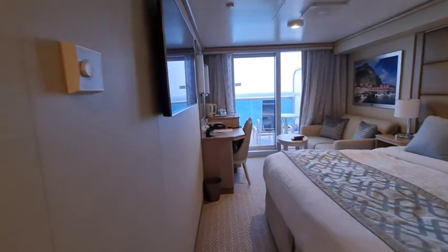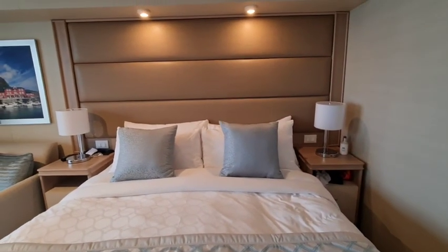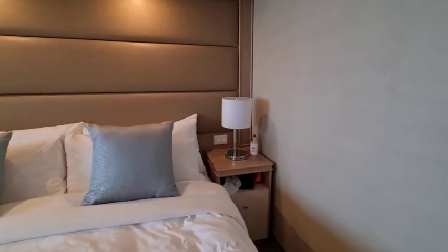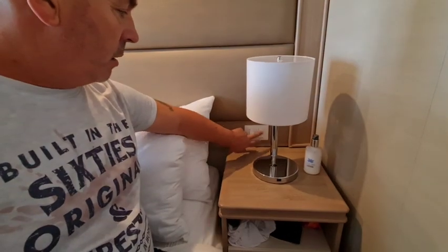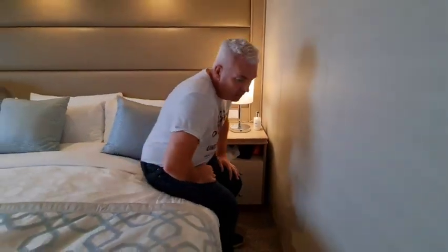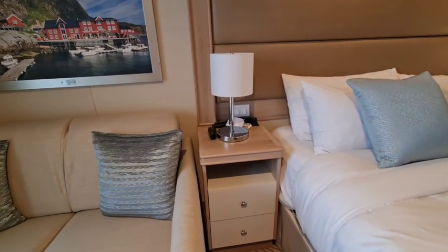Let's go into the main part of the room. The bed is really really comfortable — the linen on Princess is awesome. It's like a huge marshmallow but not too soft, and it's very good on your back. You've got bedside lamps and USB points so you can charge your phone or iPad. There are two drawers on each side, so everyone can charge their devices without any issues.